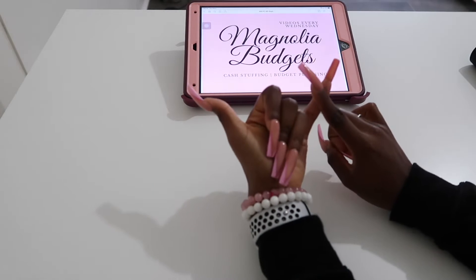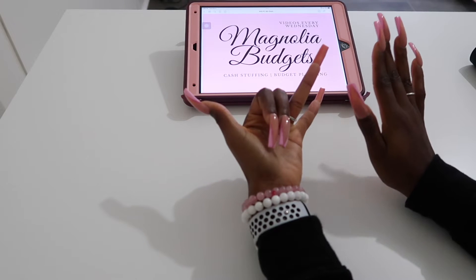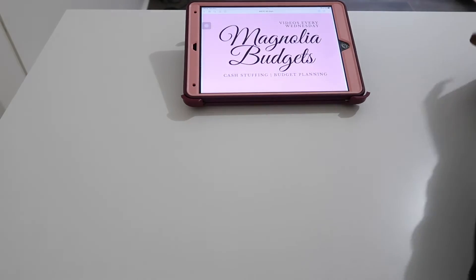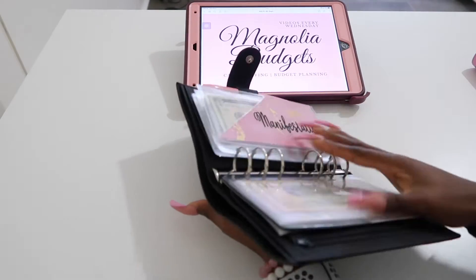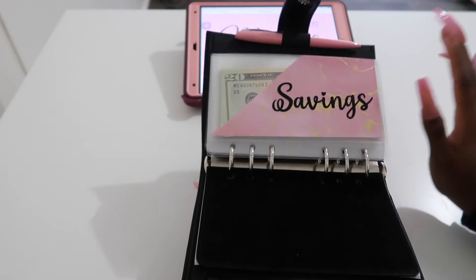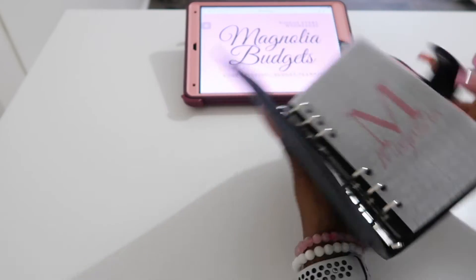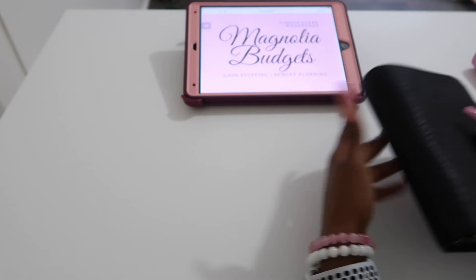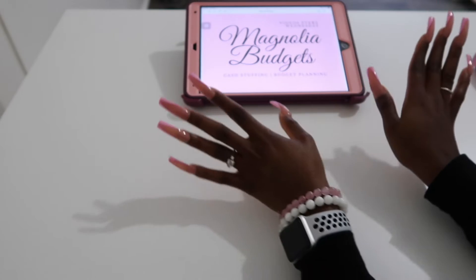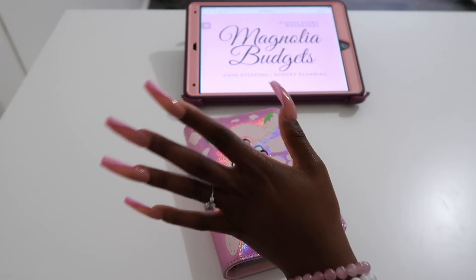The A5 binders are 25% off. All other shipped items are on sale for 15% off. The peekaboo envelopes are on sale — y'all are eating those up. The peekaboo envelopes and dashboards are on sale for 15% off, and the mini envelopes for the 100-envelope sets are on sale for 15% off. All digital downloads are on sale for 10% off. But that's not what we come here to talk about.